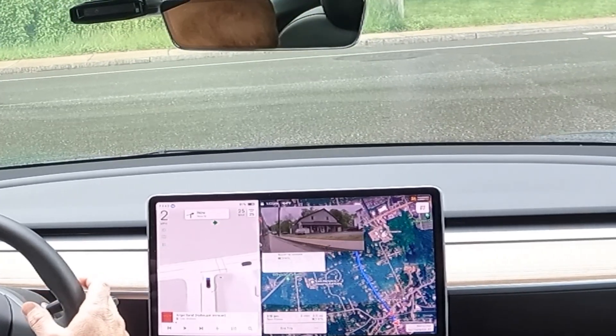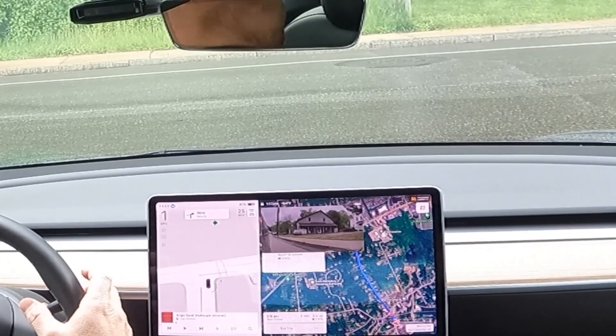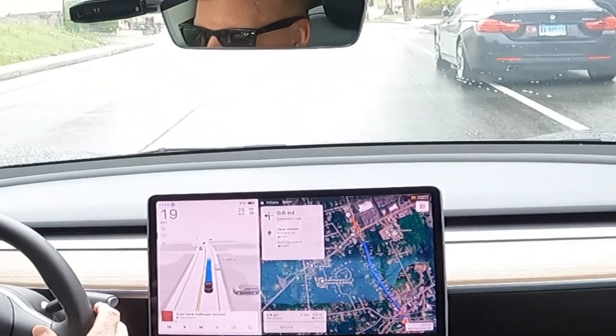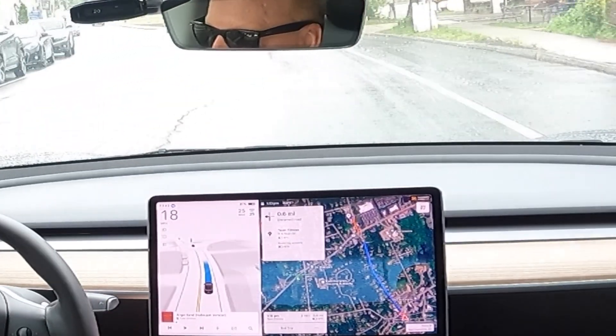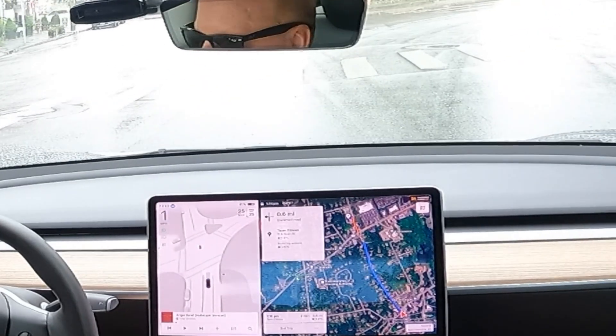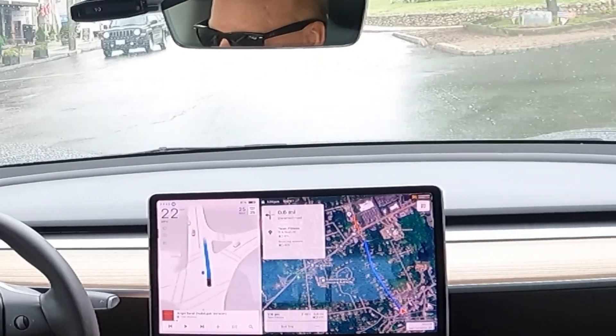This is a pretty difficult corner — there are a lot of speeders and the car was very careful before it pulled out. It comes to a complete stop before starting off again.